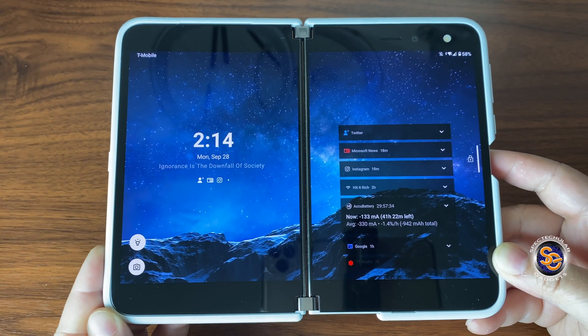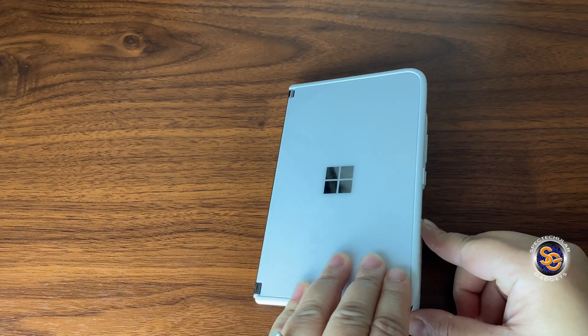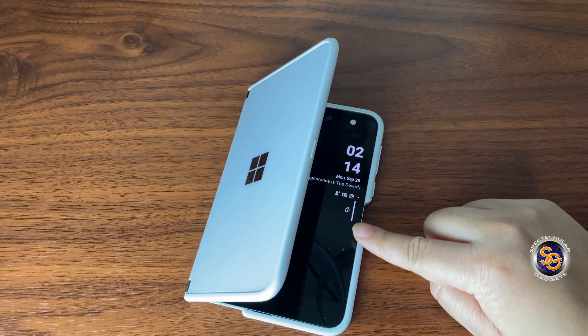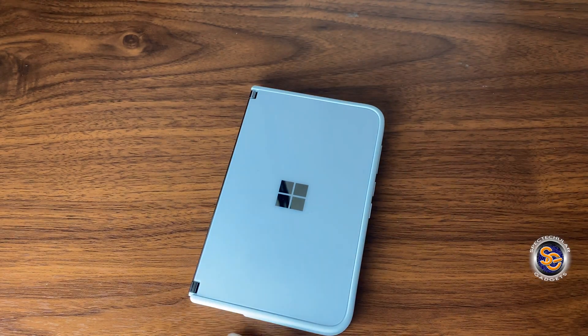Right now I'm showing you that I do have some notifications as you see here. But if I go ahead and close the device and then give you the peak mode, you actually see the notifications listed there — whereas before I didn't get any type of notification icon or anything there.